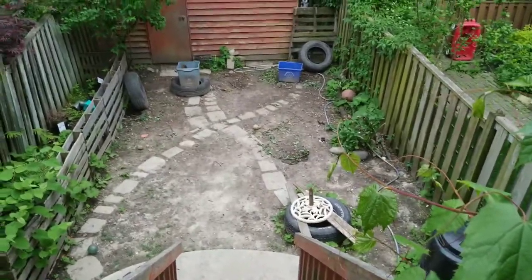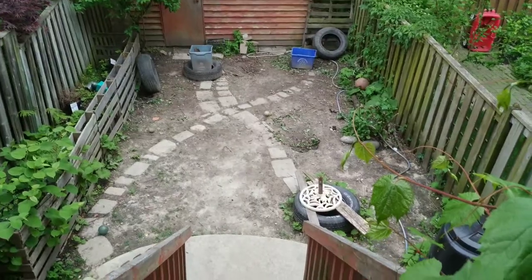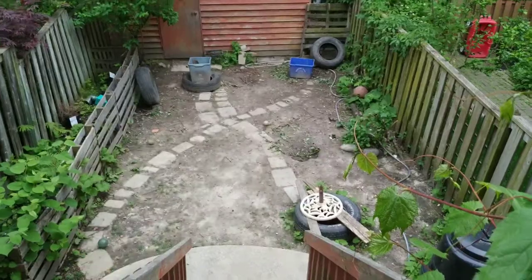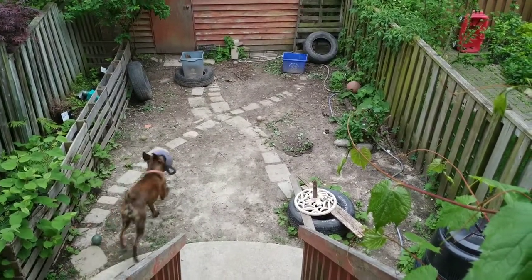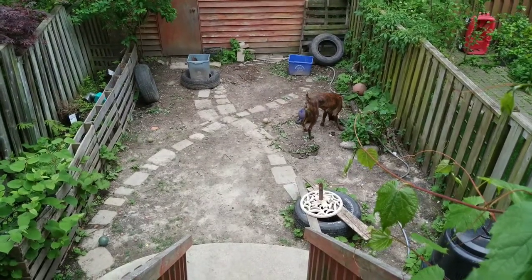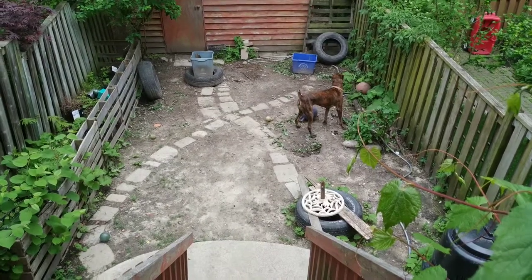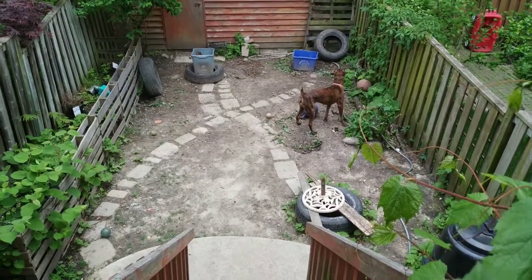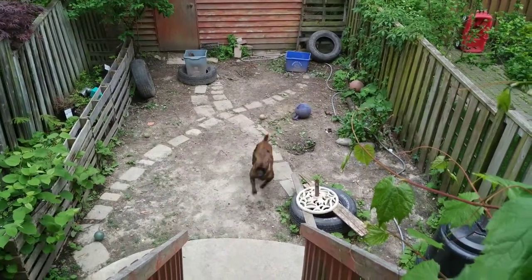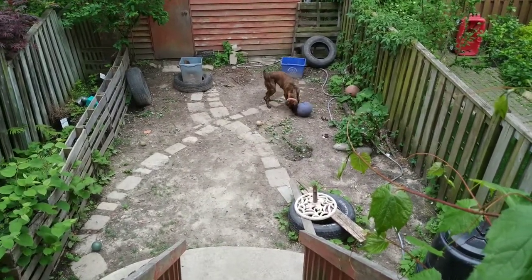Then I came across these white clover seeds that are used in fields. They grow low and it's better than grass — you don't have to cut it, it reseeds itself, it can be trampled on, and it will add some green back into the backyard. I hope it lasts.